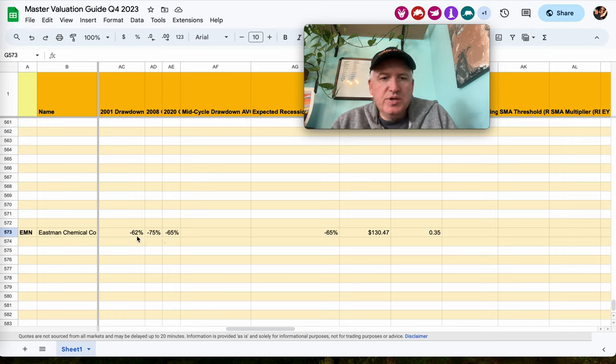You can see that in 2001 it drew down 62%, in 2008 about 75%, and in 2020 about 65% — this would be the 2018 to 2020 period because it had that double dip. So I say: if we have another recession, what would be a good place to buy it? I figured about 65% off the high — take a shot.